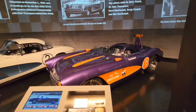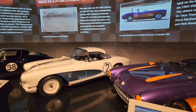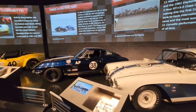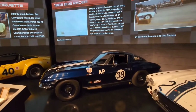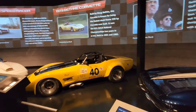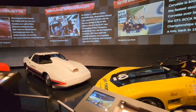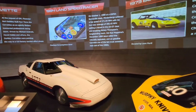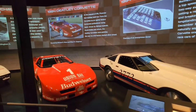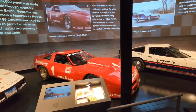Moving along, we come into the racing area, which is one of the things Corvette has built their reputation on. They race the cars in order to make them more functional on the street and a better sports car. This blue C3 is one of my favorites. In this new section they have a video wall behind each car that shows pictures of the car and gives you information about what classes it ran in. This red one is another favorite — I just love the bodywork on it with the gold BBS wheels.